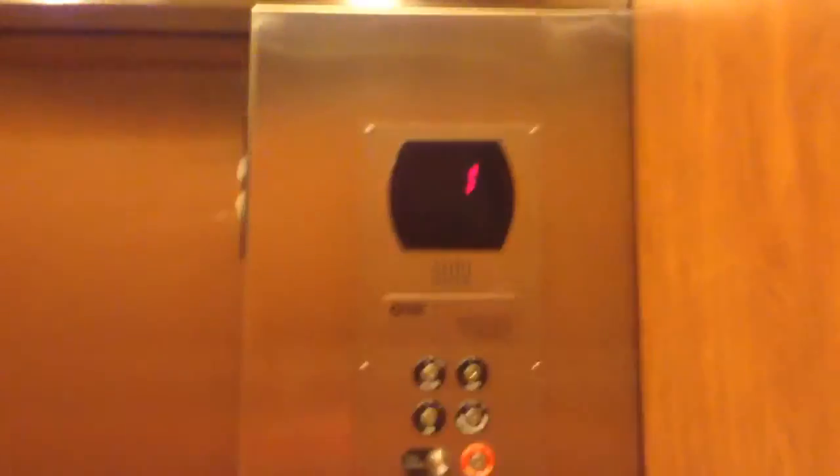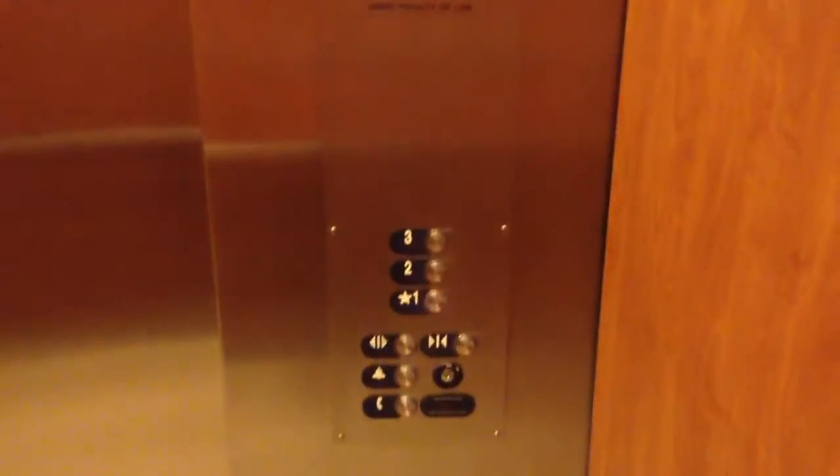Otis Elevator. Otis Elevator hat. Here we are at 1. Let's go down. It takes... Door close button works. We like that.